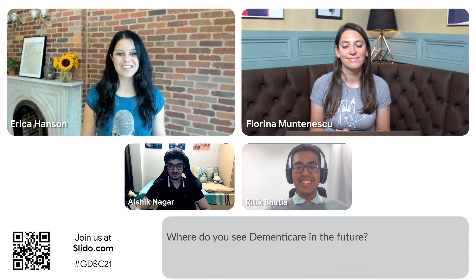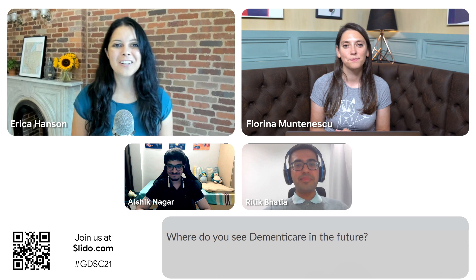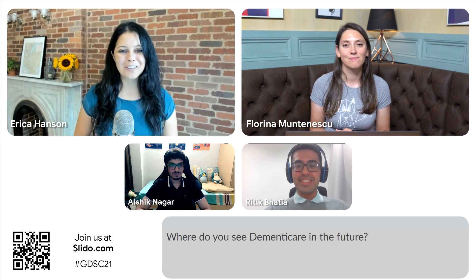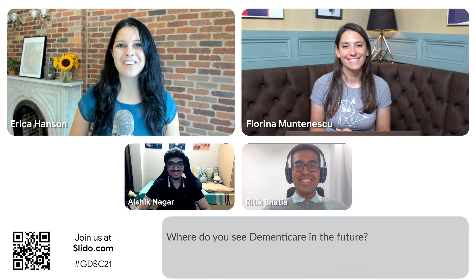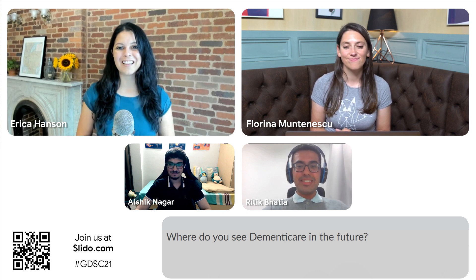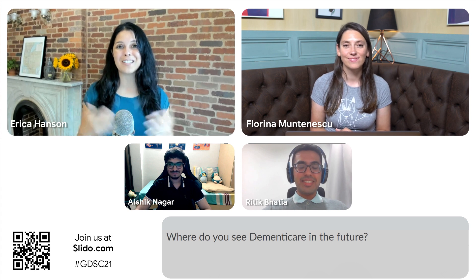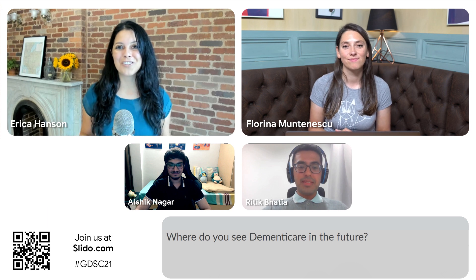That sounds great and it's great that you already started reaching out to organizations. I used to live in Singapore, so it's nice to see you all based there. Thank you all so much for joining us, and thanks so much for being a part of the Solution Challenge.